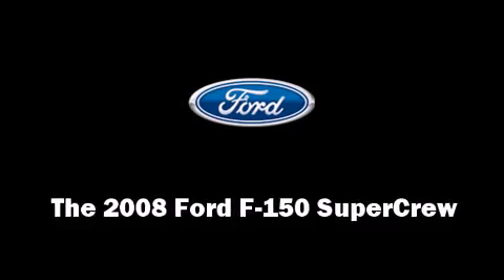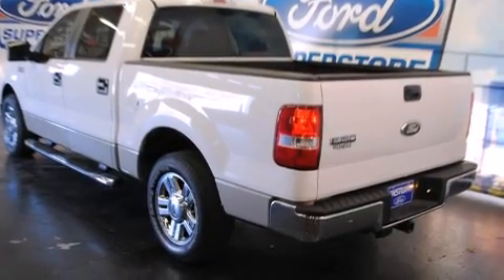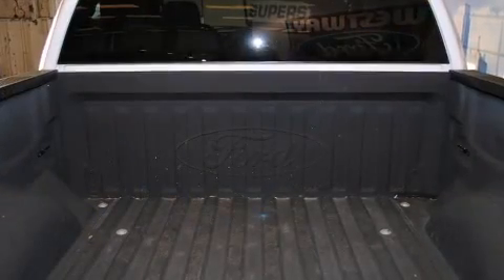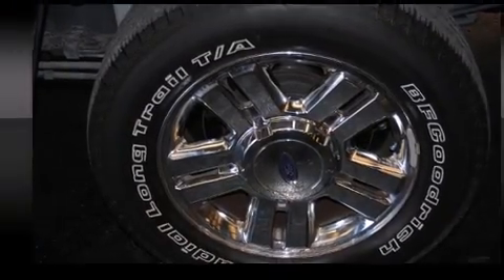Climb inside the 2008 Ford F-150 SuperCrew. With fewer than 25,000 miles on the odometer, this truck is a leading example of refined versatility in the full-size pickup segment. It features an automatic transmission, rear-wheel drive, and a powerful 8-cylinder engine.